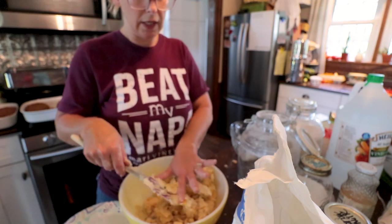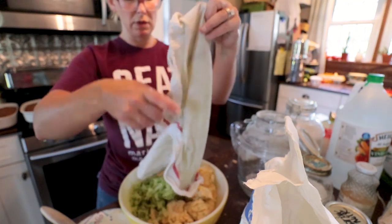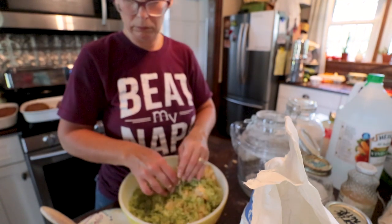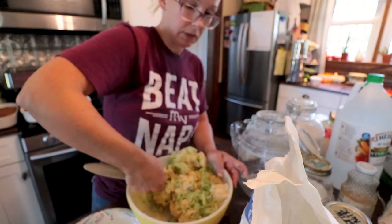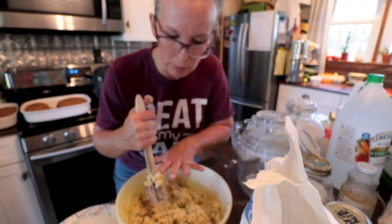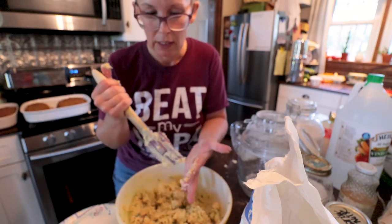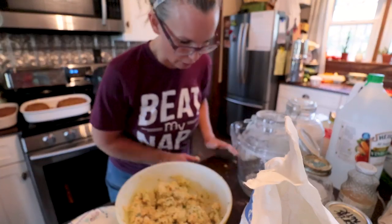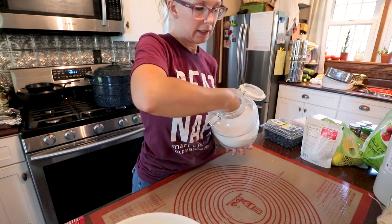Let's add our zucchini — I've got it wrung out in the towel. Mix this in, and then I've got to clean up my mess so I have space to roll this out. Let me take a minute to clean up, then I'll bring you back and we'll get them rolled out, cut up, and cooking. Hopefully this is inspiring you guys to research all the wonderful things you can make with your zucchini harvest.